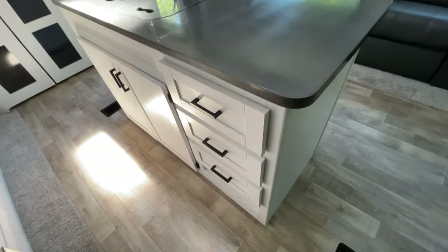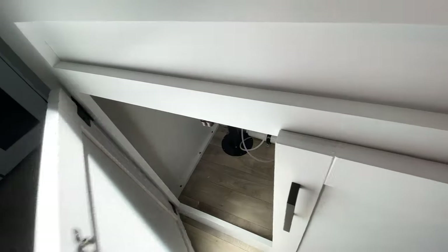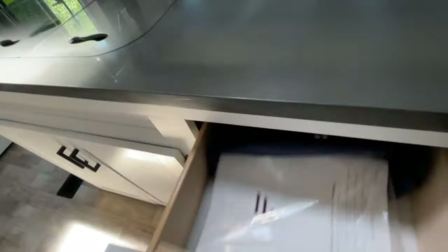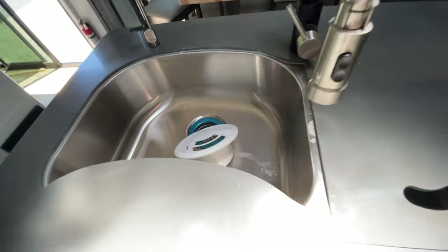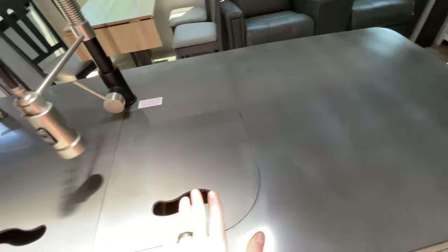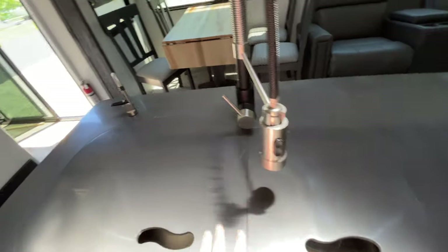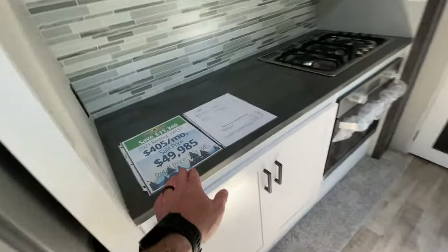Our freestanding island has a lot of drawers and cabinets below it, so you have a ton of storage space down here. Our sink is an 80/20 stainless steel sink — a really big, rounded sink. I love these covers they put over the top, so this is actual prep space when you're not doing dishes. You can take those off to do dishes, and it even comes with a little soap dispenser and a detachable sprayer, which is very nice.